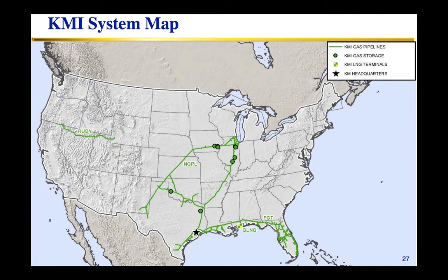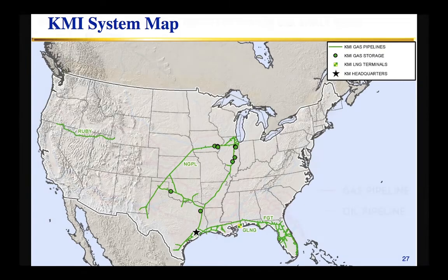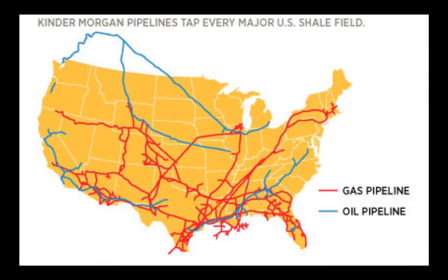KMI holds the GP incentive distribution rights along with ownership interests in the MLPs, and it will produce over $1.6 billion in cash flow, distributing $1.60 a unit this year. It's trading at about a 4.8% yield with a 9% to 10% long-term growth target. So when you look at all of these, you're looking at securities on top of a diversified asset base with nice growth, a good yield, and double-digit overall return.